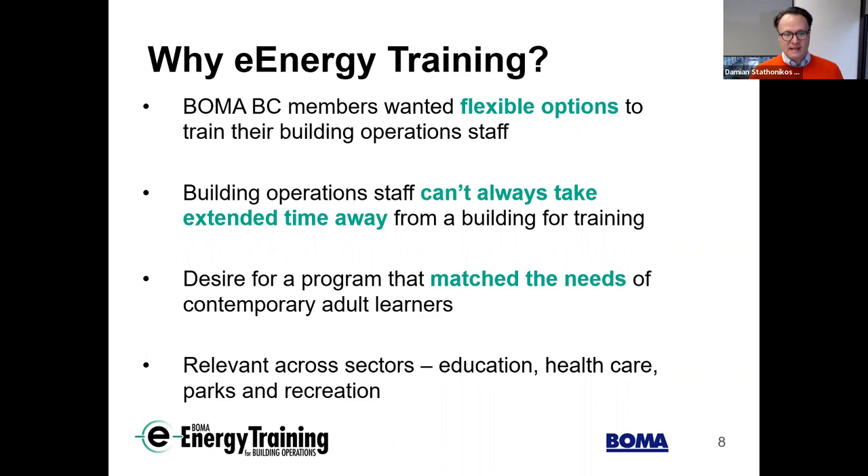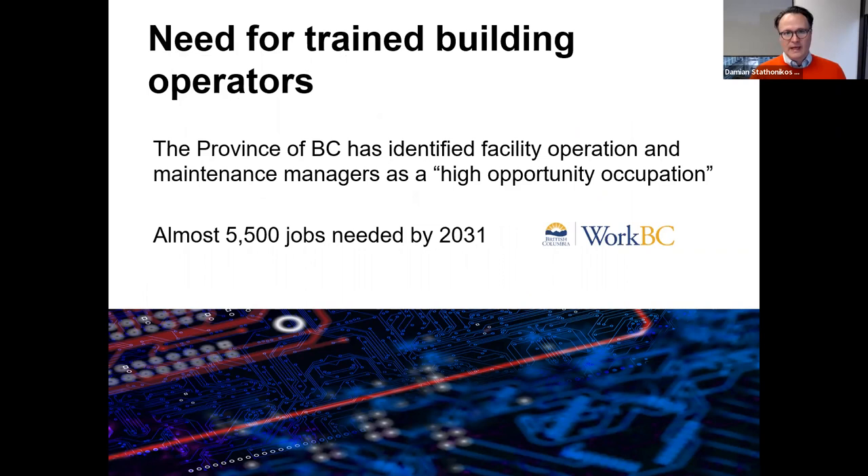There is a desperate need for trained building operators. In British Columbia, like many other provinces, we have a shortage. The province of BC has identified facility operation and maintenance managers as a high opportunity occupation, and in their latest labor market outlook, they identified the need for almost 5,500 jobs in this category by 2031. This is why providing additional training for those already in the industry is a way of recruiting, retaining, and upskilling people to ensure buildings benefit from their knowledge and expertise.